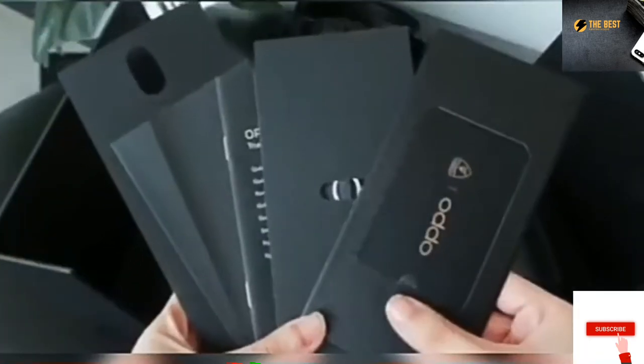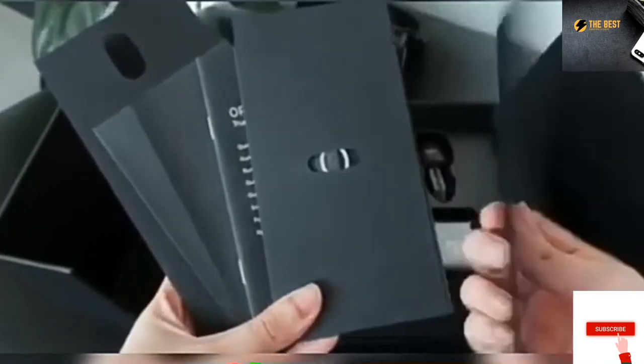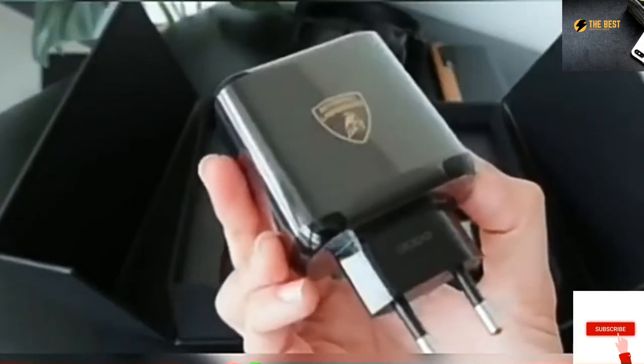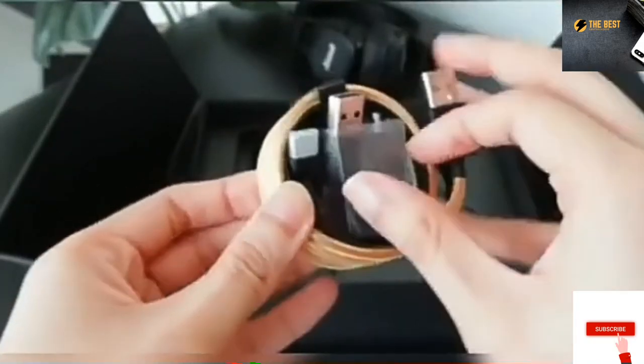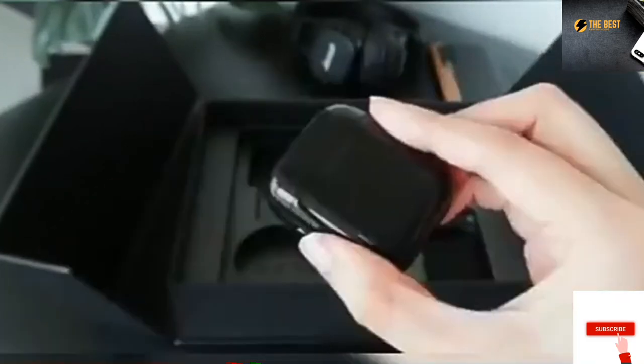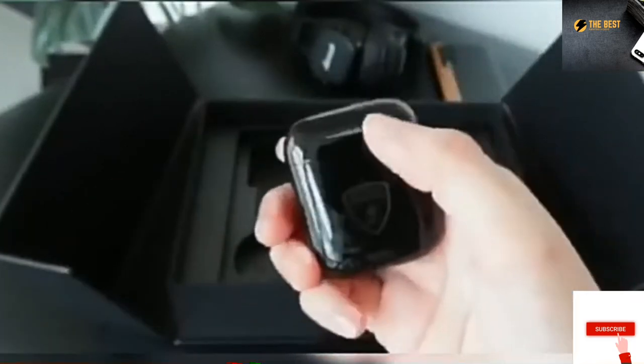We have here the manuals, SIM ejector tool, and that warranty card. There's also this Lamborghini custom case, a thick adapter, and two Type-C to Type-A cables. I'm guessing the other one is for the car charger, or really just the backup. We also get a special edition wireless earphones.